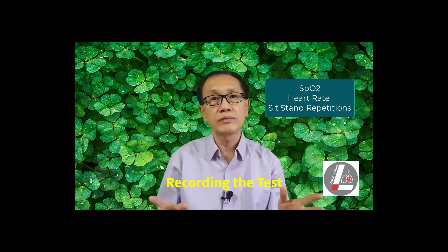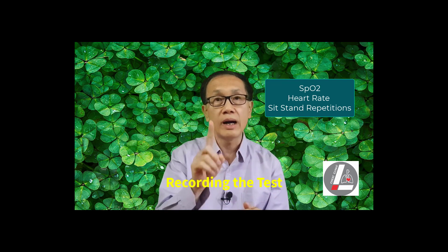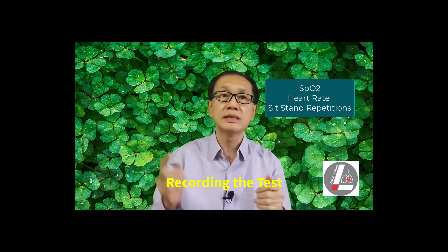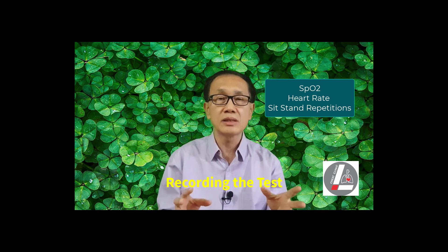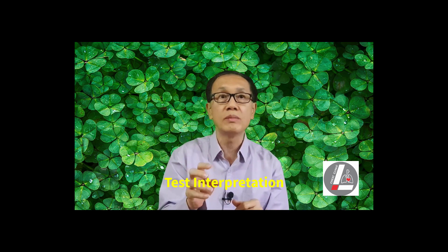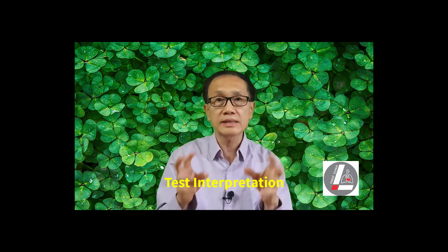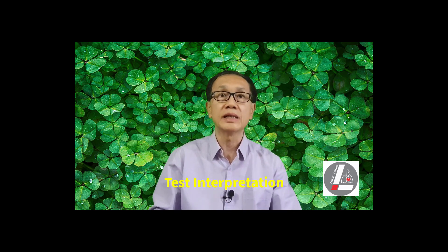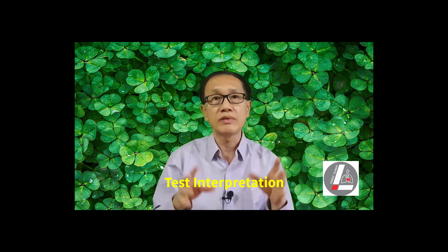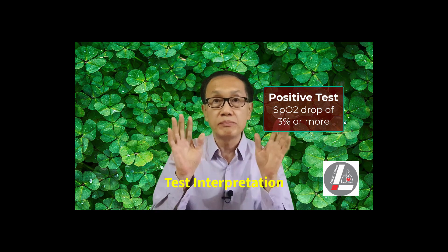The SpO2 and heart rate are noted before and immediately after the 1-minute test. The measurements are noted for a further 1 minute during recovery, as oxygen desaturation can continue for up to a minute after stopping the test. The number of sit-stand repetitions is recorded. In early lung disease, the person at rest may have a normal SpO2 of 95 to 100%; however, during exercise, the SpO2 may drop because of increased oxygen demand and impaired gas exchange in the diseased lungs. A SpO2 drop of 3% or more is considered a positive test.